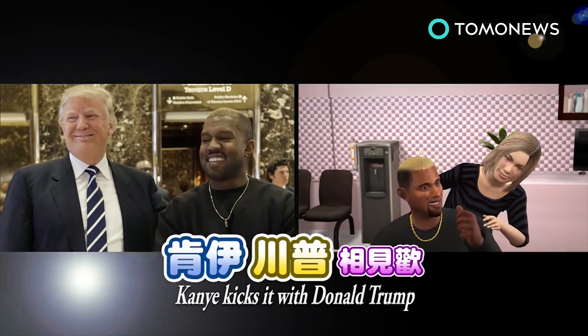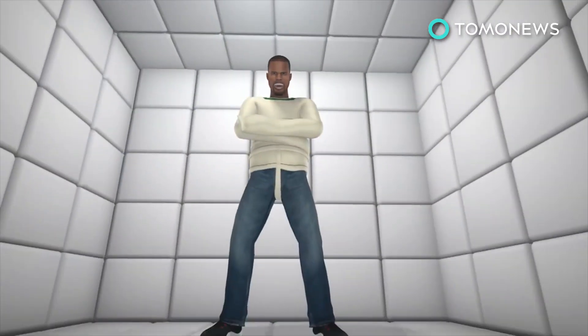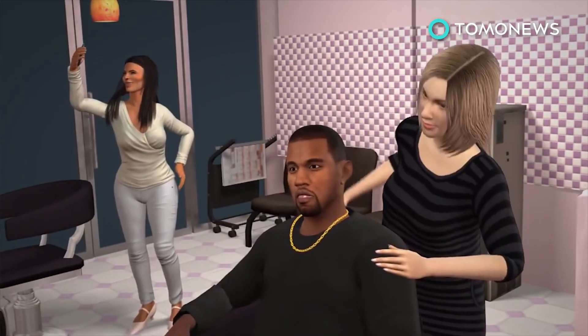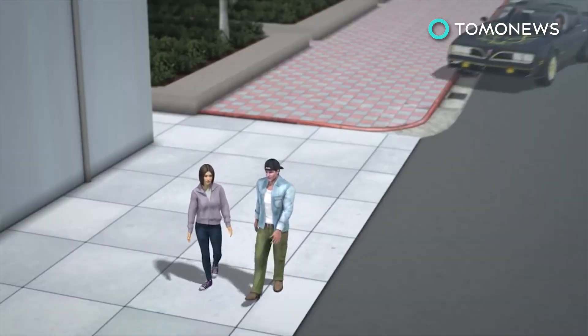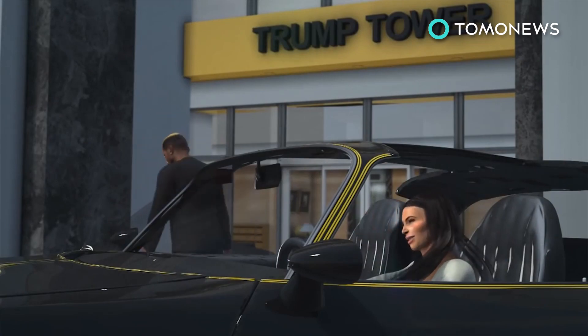Kanye kicks it with Donald Trump. After having a total meltdown on stage followed by a stint at the hospital, Kanye West decided to dye his hair blonde — no doubt so that he and his new BFF Donald Trump would match. Yeezy dropped by Trump Tower to chill with the president-elect on Tuesday.